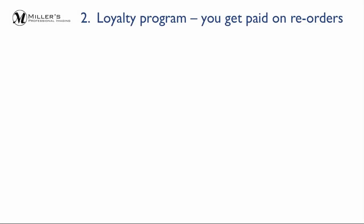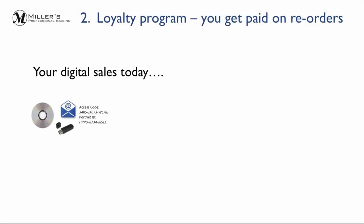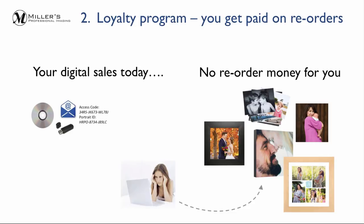2. You get paid on reorders. Today your customers can print the digital images you sell them wherever they'd like — places like a big box store or a local photo kiosk. And you don't participate in any of those additional print sales.